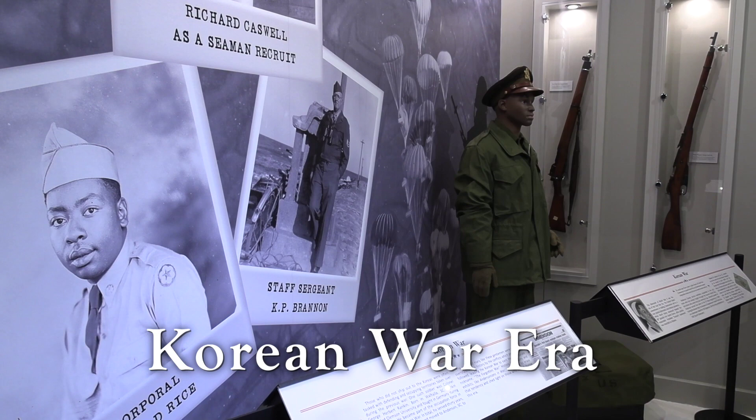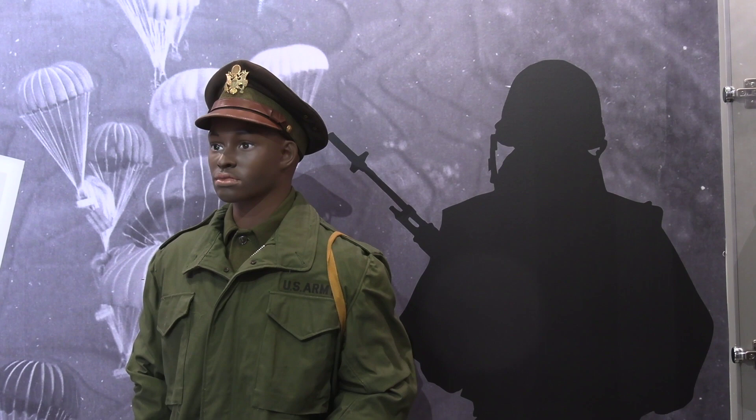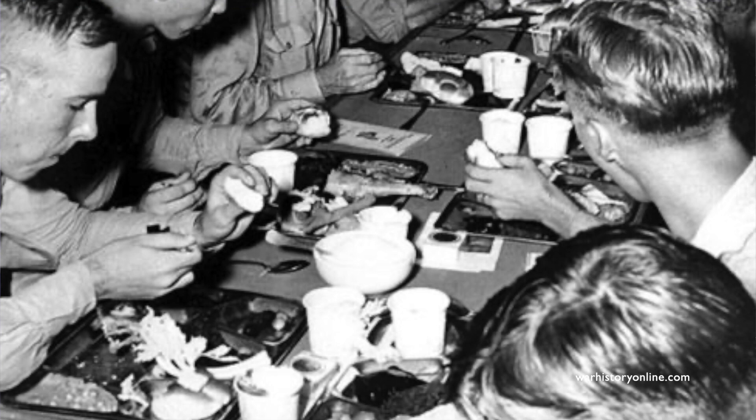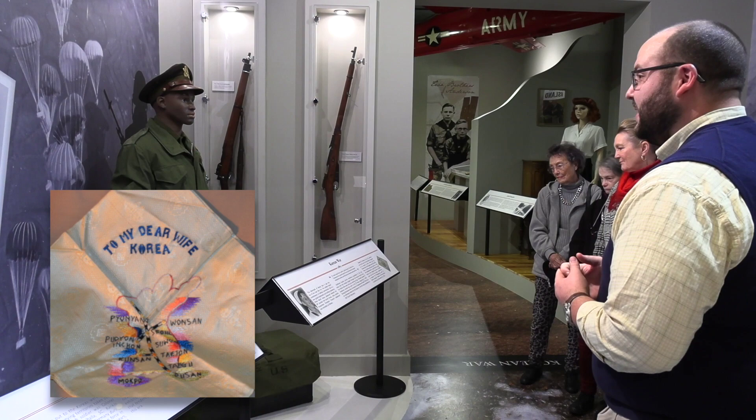Some of you might be familiar with the nickname given to the Korean War — it's called the Forgotten War. Part of the reason is that the Korean War was not recognized as a formal conflict for a number of years. One of the people we talk about is Eli Latham from the Iva area, who was a cook. He had the opportunity to cook the entire Thanksgiving dinner for his base in California for thousands of people at Mather Air Force Base. There's also a picture here of a silk cloth that he sent back from Korea to his wife in Iva, just to let her know he was thinking about her while overseas.